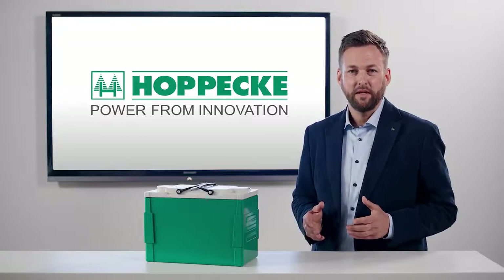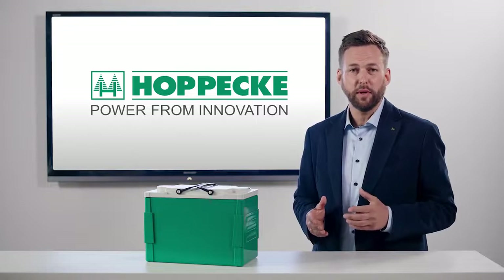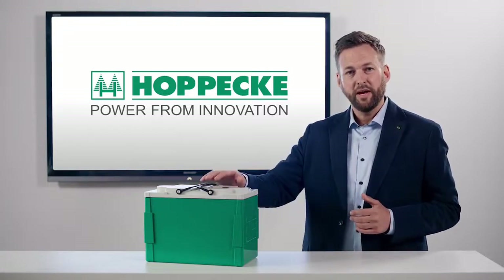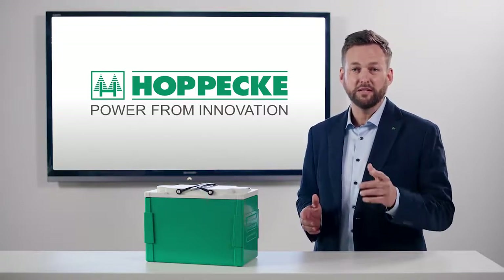Hello and welcome to Hoppeke. My name is Kai and in this FAQ video we will answer your most frequently asked questions about the GRID Xtreme VR battery. My colleague Stefanie has put together a list of 9 questions, so let's start with the first one.